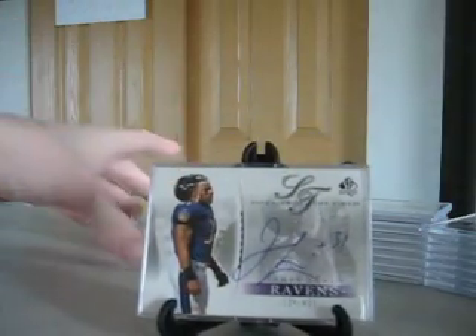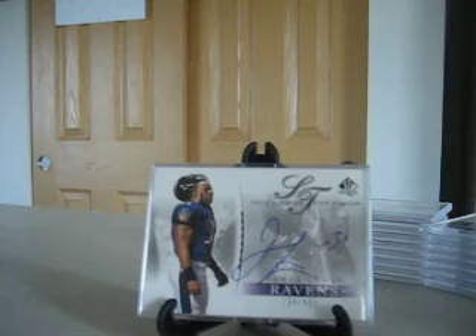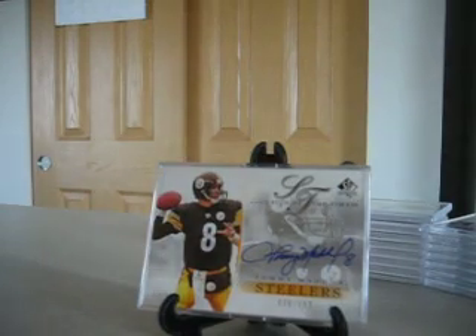And then we've got Jamal Lewis, running back for the Ravens, numbered to 400. And quarterback for the Steelers at the time, Tommy Maddox. I think he won like NFL Comeback Player of the Year that year or something, so it was actually a pretty decent one at the time. And that is numbered to 592.